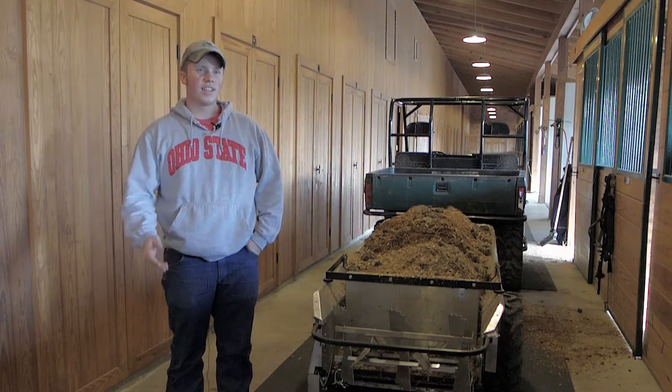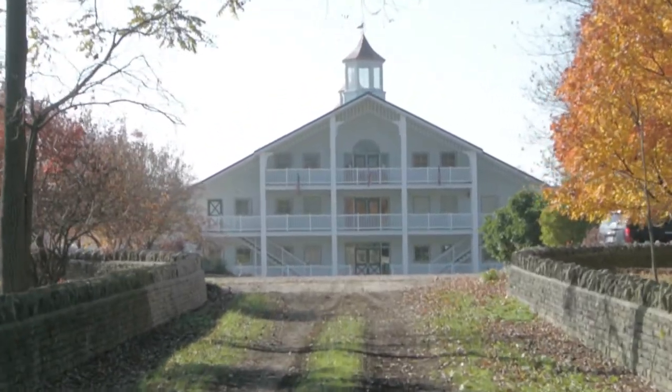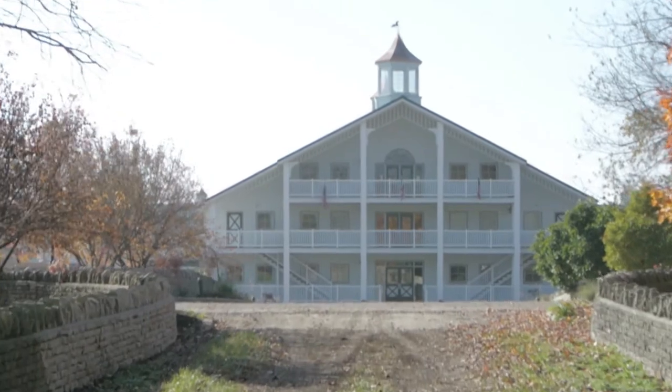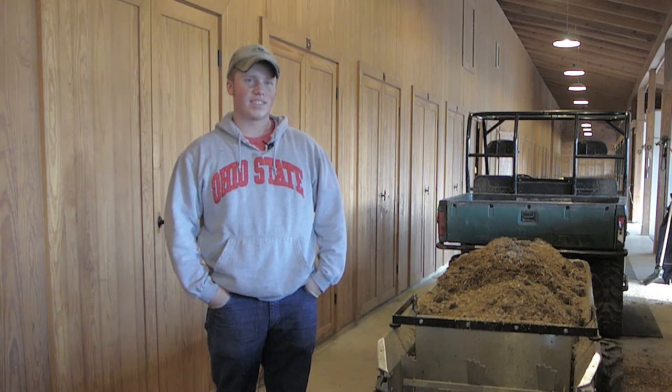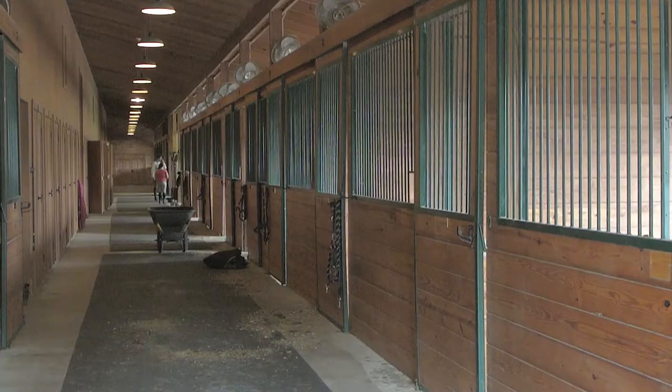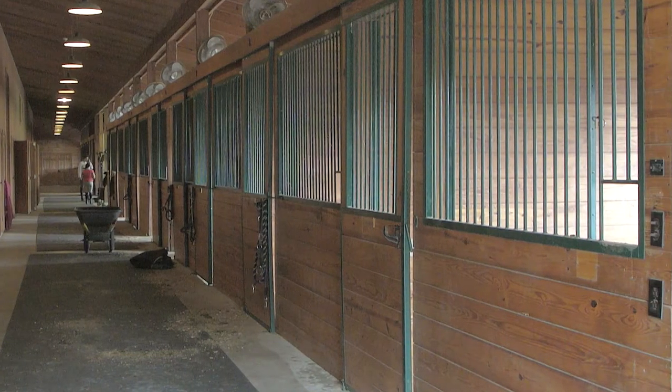I'm Brody Vest, and I just clean stalls here at Iron Gate Equine Facility. That's what I do, I just clean stalls. It's hard work, but it is long hours, learning days. Just mucking out the stalls, getting all the feces and urine out of the stalls, and putting fresh bedding down.